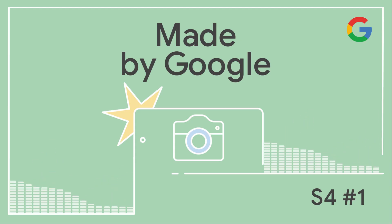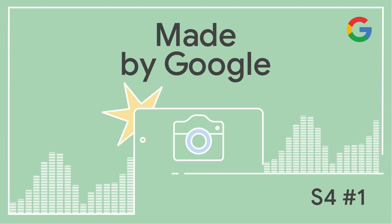Today, we're talking to Zach Sensor, a product manager behind the brand new Magic Editor in Google Photos, coming first to Pixel 8 and Pixel 8 Pro. This is the Made by Google podcast. Zach, thanks for coming back. You're a senior product manager on Google Photos. We spoke back in March. What have you been up to since then?